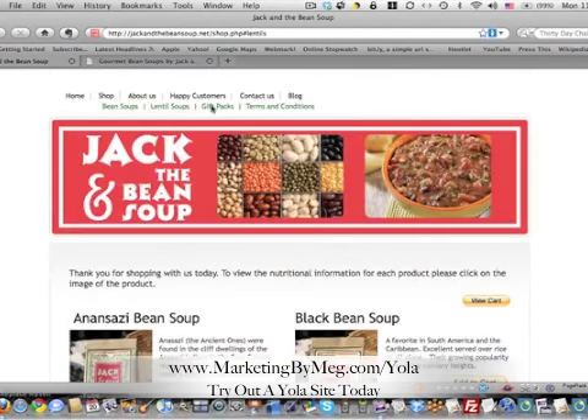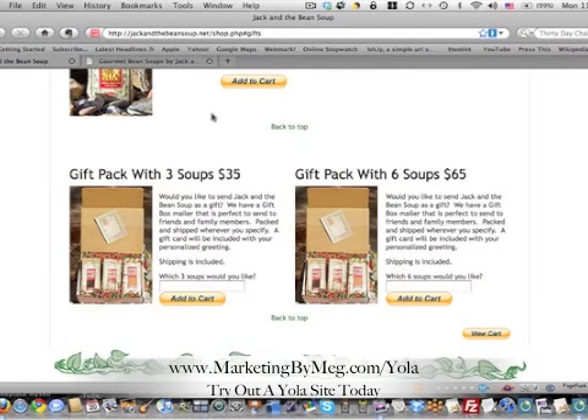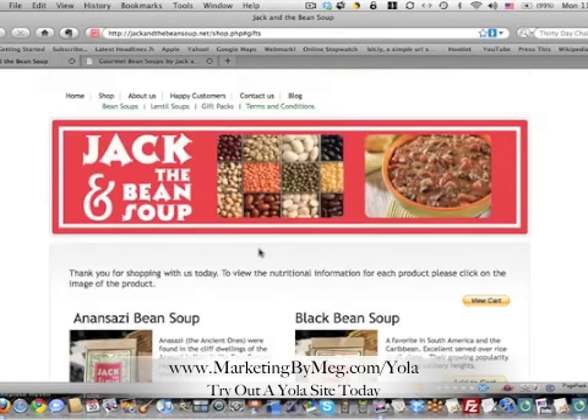And if you wanted the gift packs, that's going to take you down to where the gift packs are. We needed help with this solution, so we went with one of the Yola designers. $300 for an online store — pretty groovy. Her terms and conditions, everything's very clear, very clean — about us.